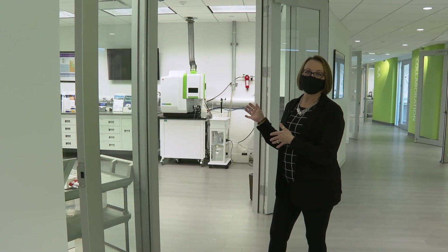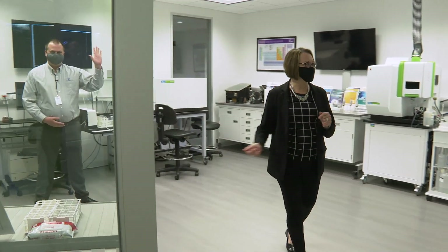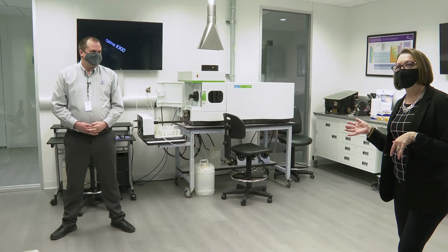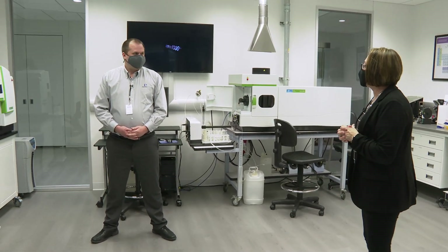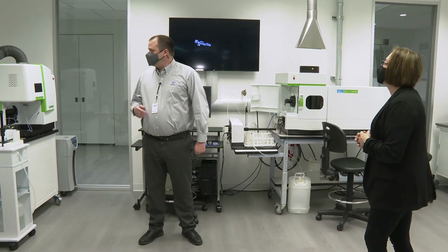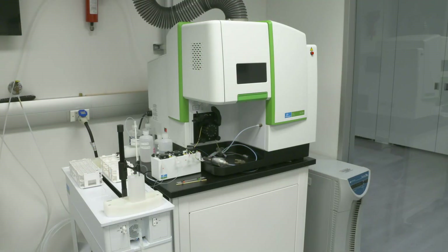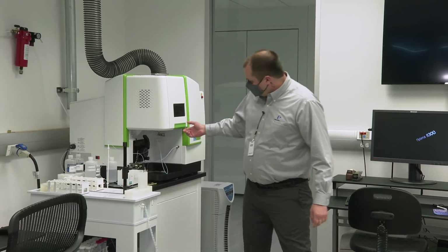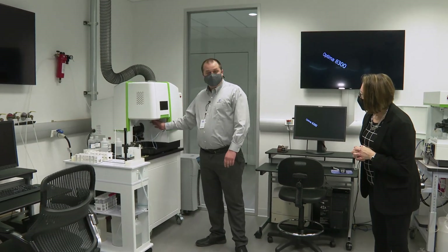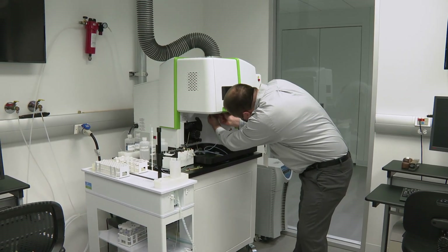Next we're going to stop in the ICP lab and talk with Jeff, another one of our scientists here at the Downers Grove Tech Center. In this lab we have all of our ICP-OES instruments. Jeff, can you tell us a little bit about the different ICP-OES systems? Our two current models are the AVO 200 and the AVO 500. The AVO 200 is our fast scanning model — we've sped up analysis time by utilizing a prism and a monochromator, getting away from sequential systems. What I love about these systems is that the whole sample introduction system is modular and very easy to swap for switching between various applications.